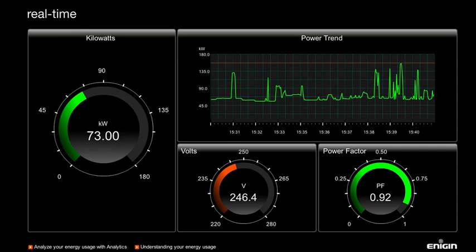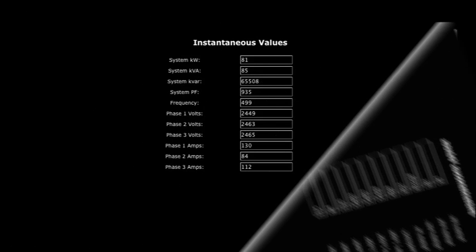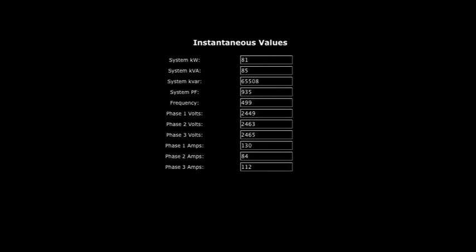If you require a no-nonsense facts and figures approach to energy management, you can flip the display to an instantaneous table of information. This table offers additional energy data that not only helps you to save money but also helps you to prevent problems before they strike.